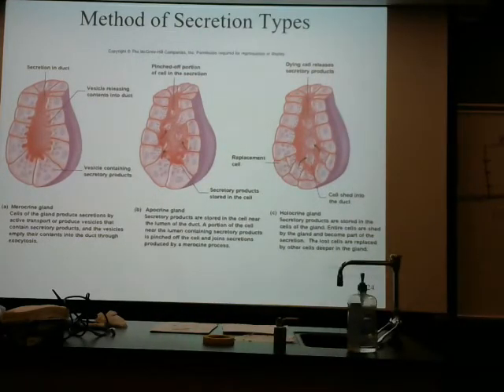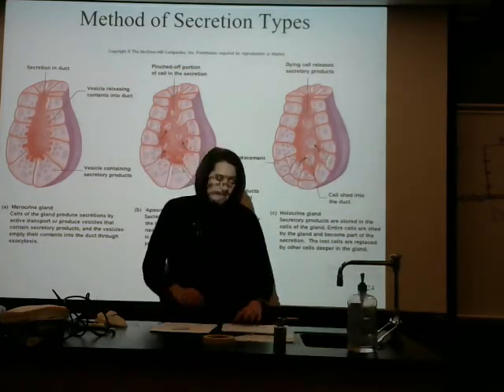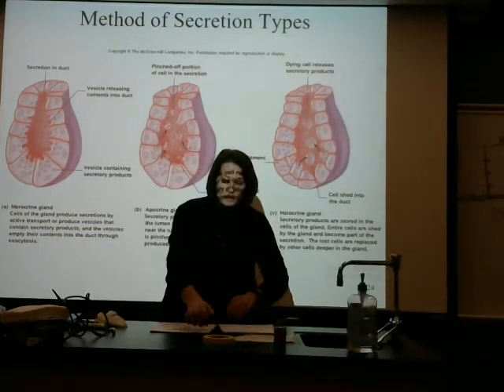This is an oil gland. What does oil do for our bodies, for example, on our skin? It helps to waterproof it. So they all have a different function, which I think is kind of cool.